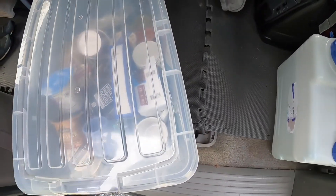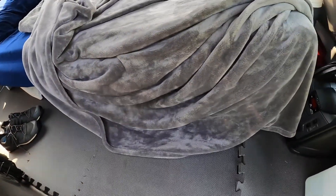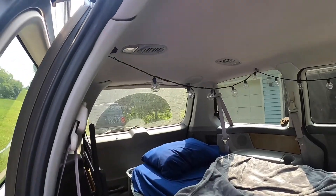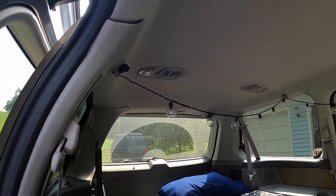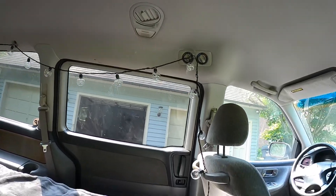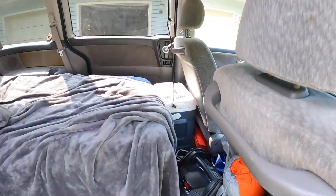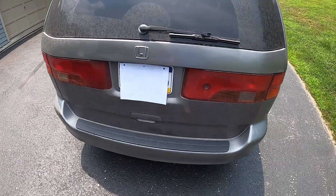I've got bed sheets from Target, and hanging up here I have some lights from Five Below. I plug them in at night if I want to read or just chill in the van for a bit — they plug right into the battery.